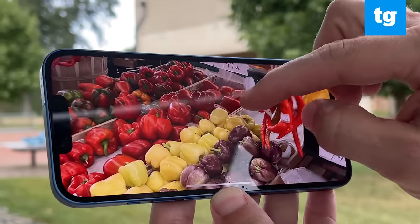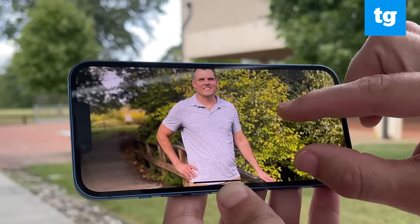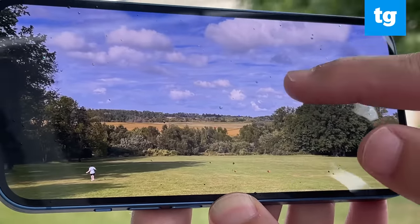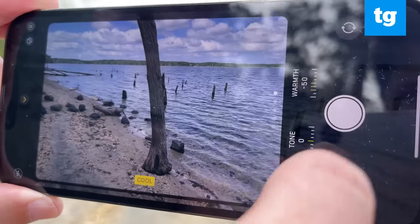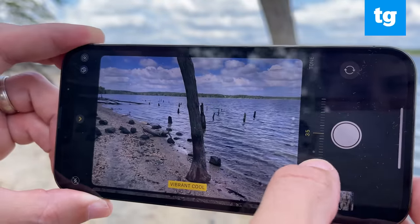The overall image quality was top-notch in my testing, complete with compelling portrait shots, plenty of detail, and colorful ultra-wide landscapes. If you want more control, you'll appreciate the photographic styles feature. You can switch between multiple options in the camera app, including standard, vibrant, rich contrast, warm, and cool.